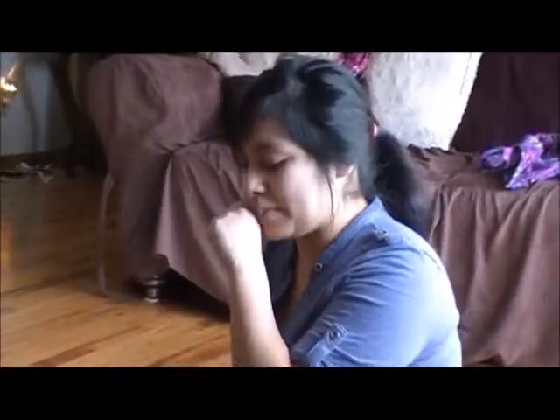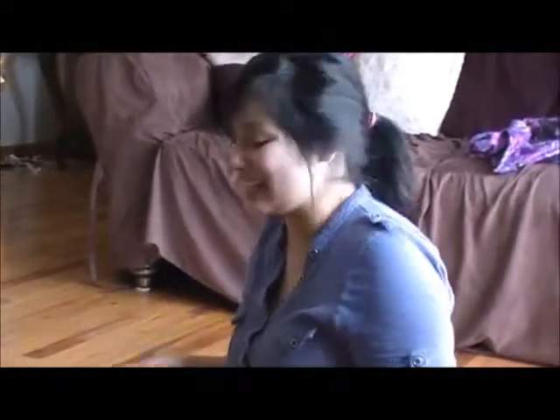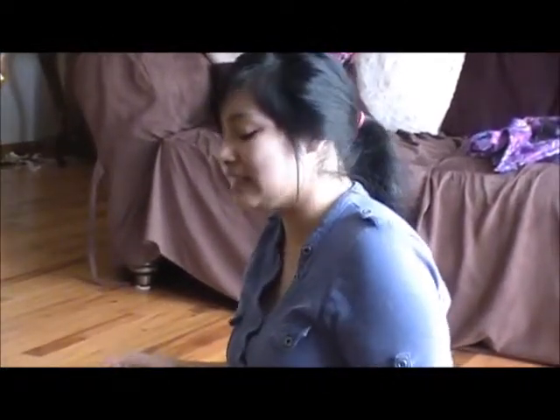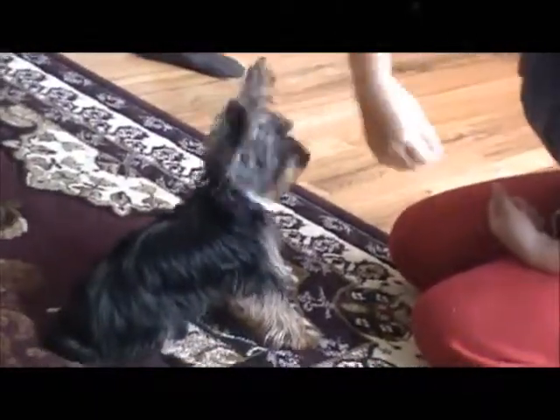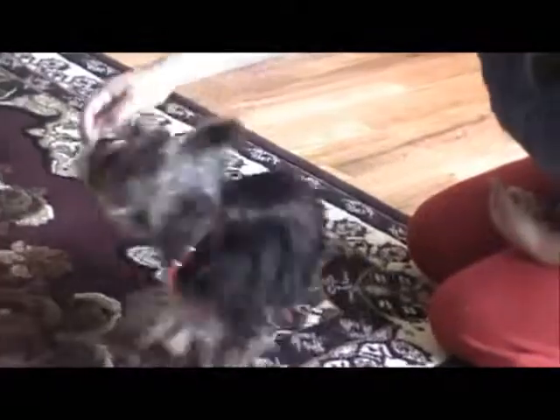Now once your dog has the basics down with the treats and they're doing it well, what you want to do is the second step: when you're doing the trick, the next time you want to do it is without the treat. So let's say we're going to do turn. Turn. Good boy. And instead of rewarding him with a treat, I rewarded him with my hand.